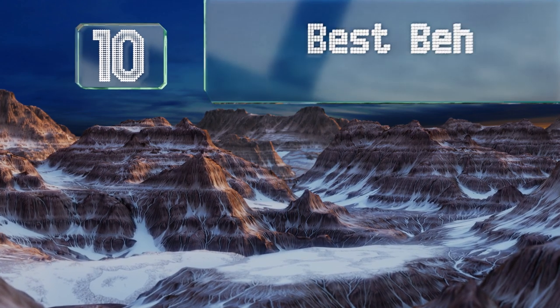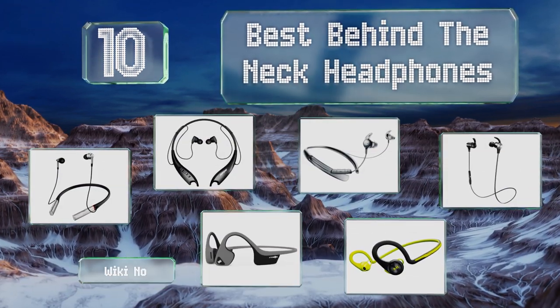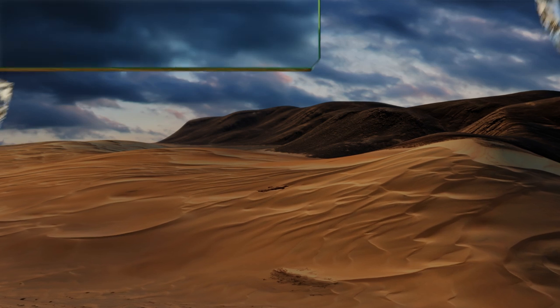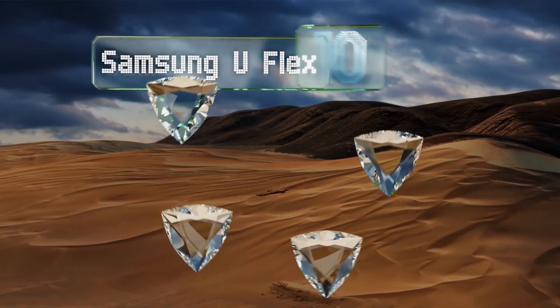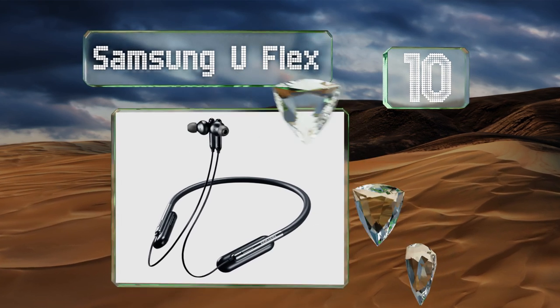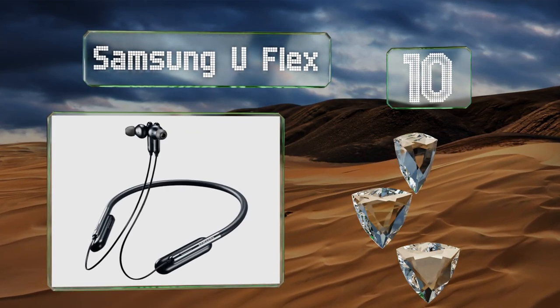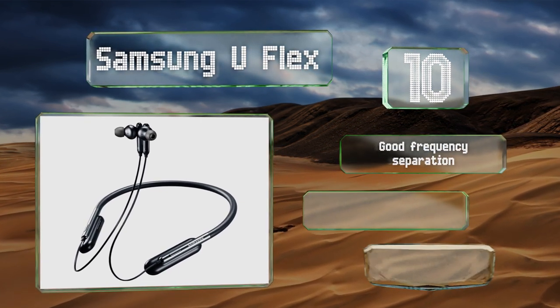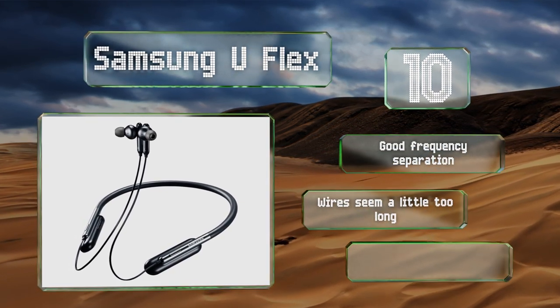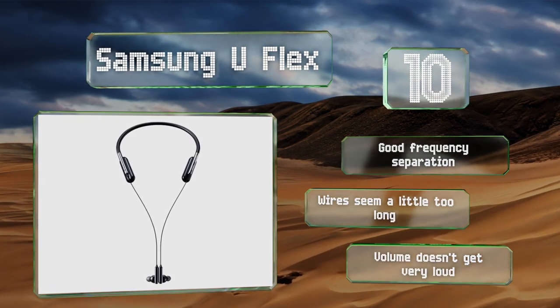EasyVid presents the 10 best behind-the-neck headphones. Starting off at number 10, the Samsung UFlex gives you instant access to Bixby, the company's onboard assistant. This makes it easy to start or stop music, take or refuse calls, and perform a variety of other tasks nearly effortlessly. The neckband seems a little bulky though, and while they offer good frequency separation, the wires seem a little too long.